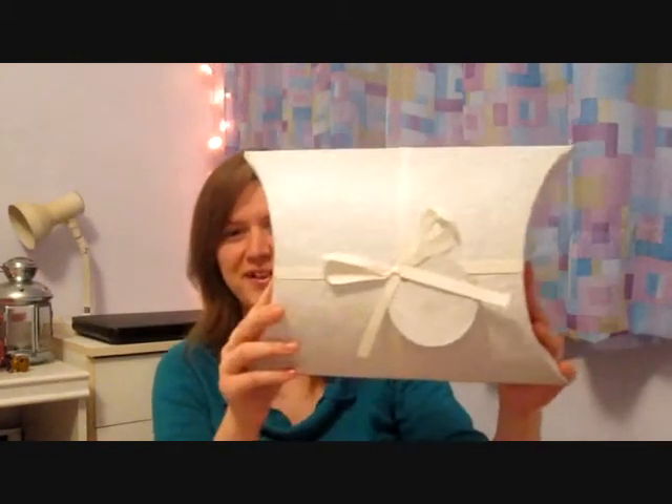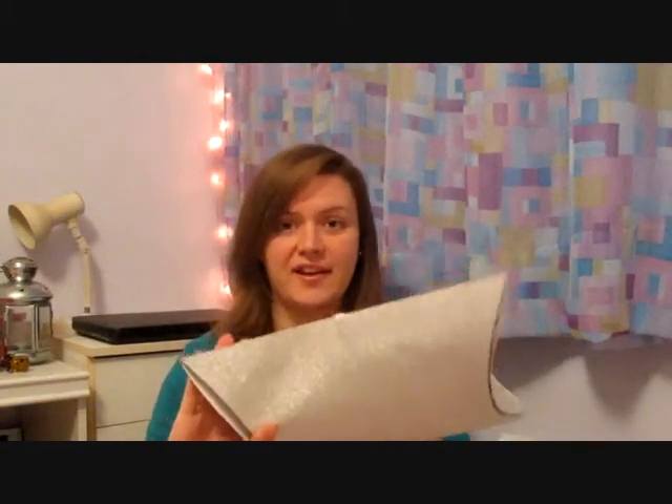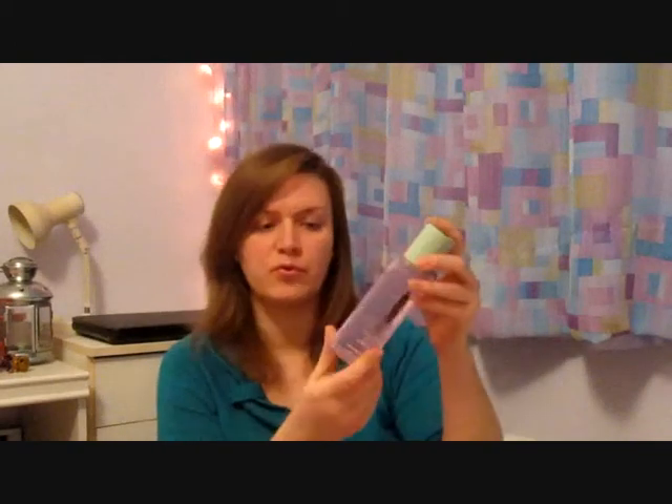Hi guys, today I wanted to show you what I got from Clinique a while ago. I wanted to try it first and then do a review, so I left it a couple of weeks. It came in the post in a really nice pack — it says here 'Love Clinique,' my name, and when you open that up inside there was a letter as well.